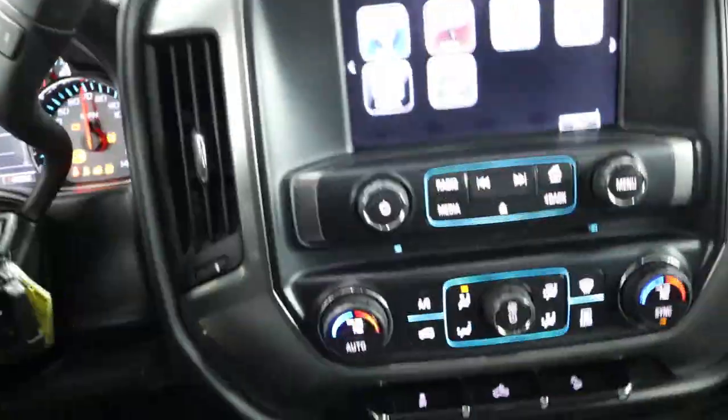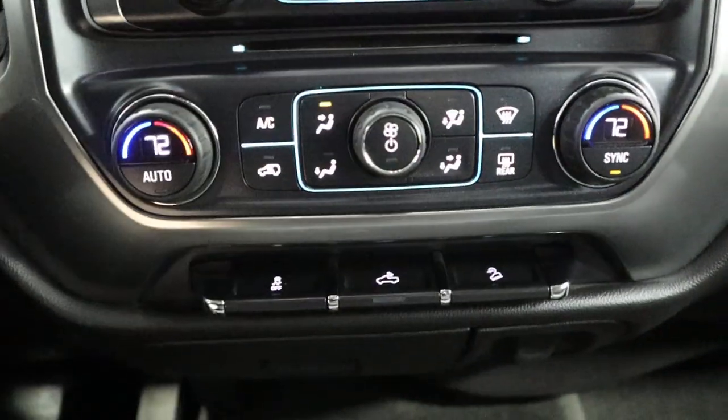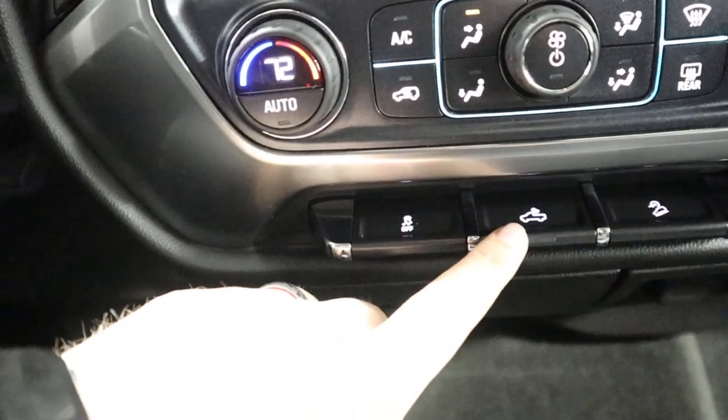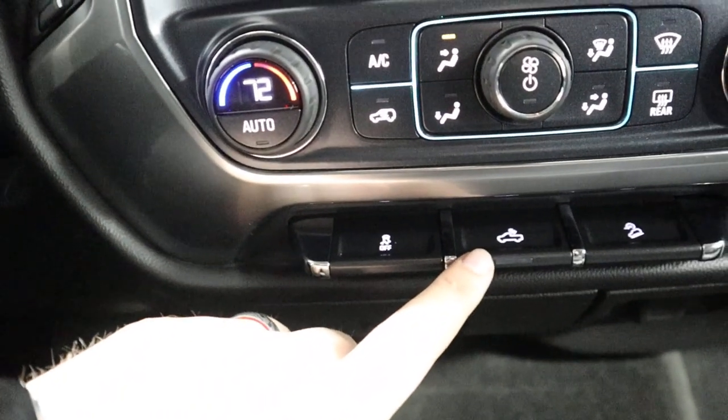As I start it up you're going to see you have dual climate control. You got your traction control. You got your bed light.